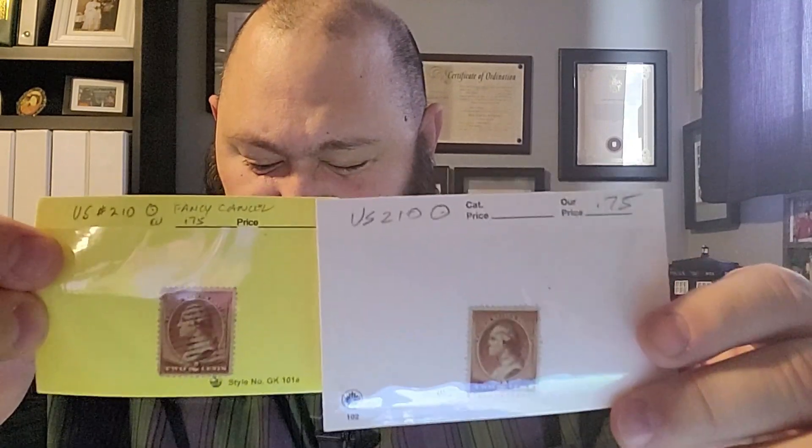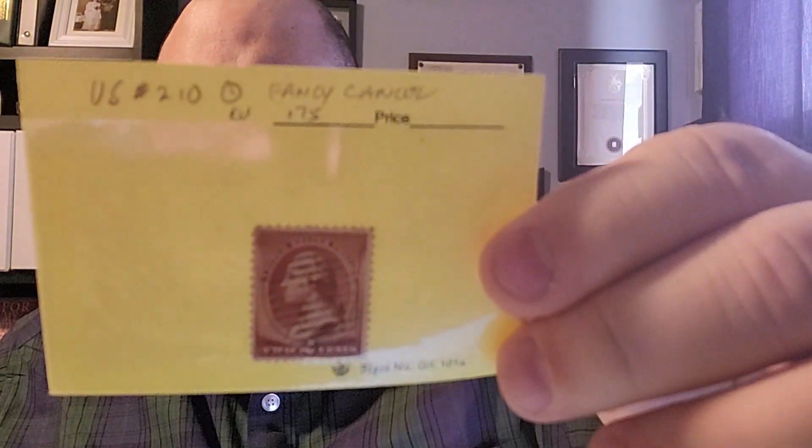I also bought two more stamps in the same auction. These are U.S. Scott number 210, issued on October 1st, 1883. They also feature George Washington with a value of two cents. One of them I bought because I really liked the cancellation — I thought it was a neat cancellation. The second one has a somewhat different cancellation. I'll be adding these stamps to my U.S. album and I'm very happy to do so.